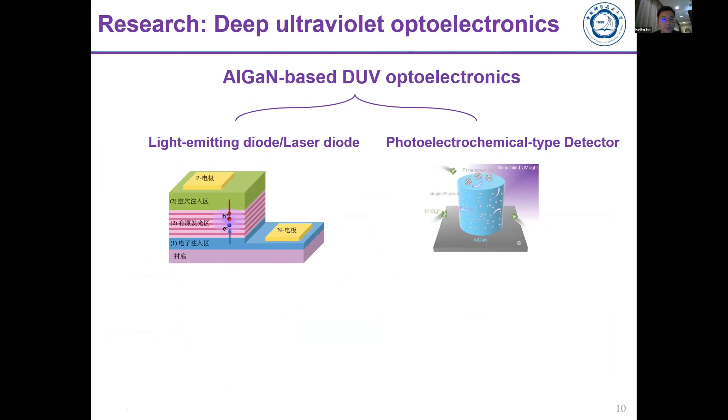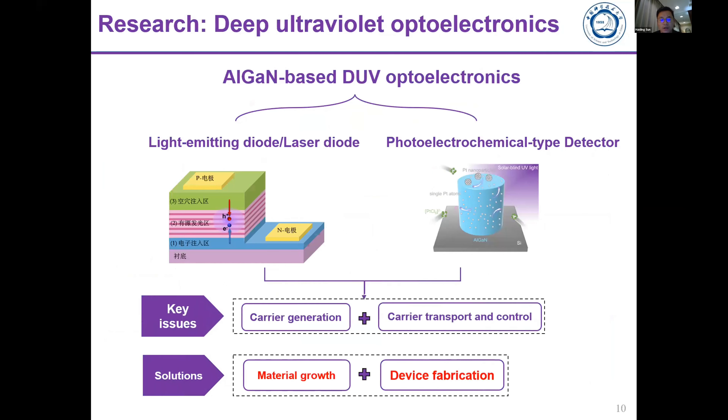We want to introduce two types of devices: one is the light emitting diode and laser diode — the emitting device — and another is the detecting device based on a photoelectrochemical type. For both types there are many issues to address in both material and device levels. The key issues are how to generate different carriers such as electron-hole pairs, and how to control them for more efficient light generation or more efficient light detection.